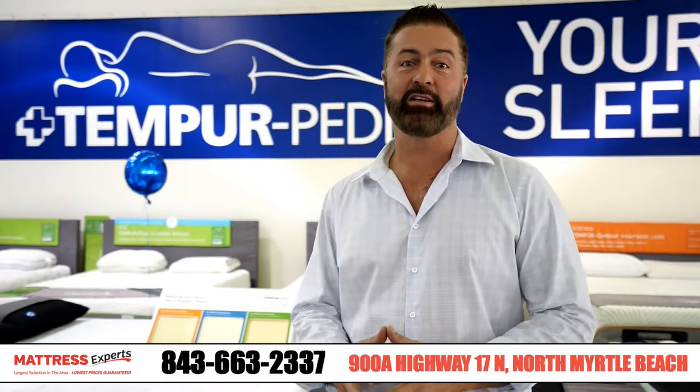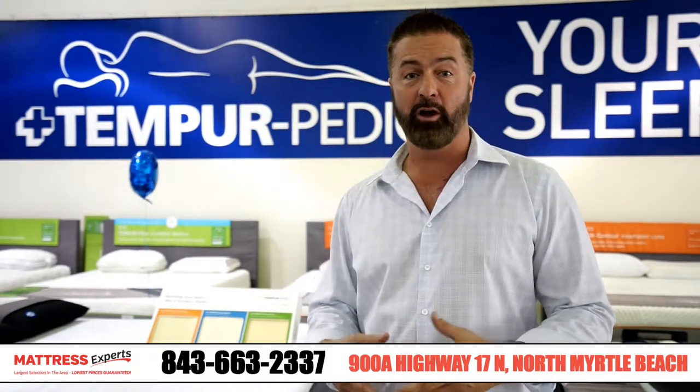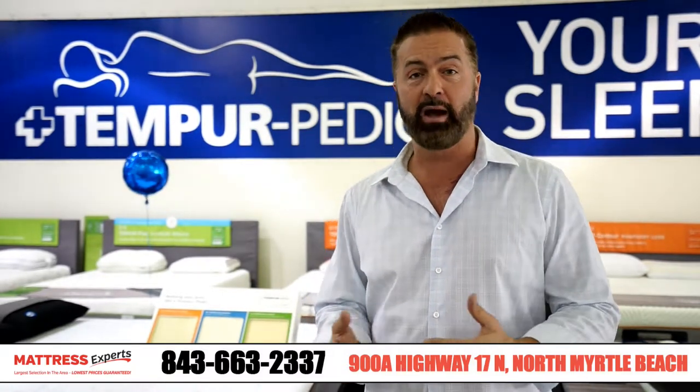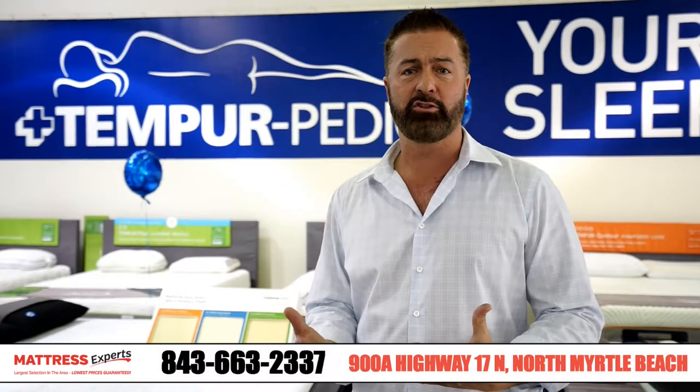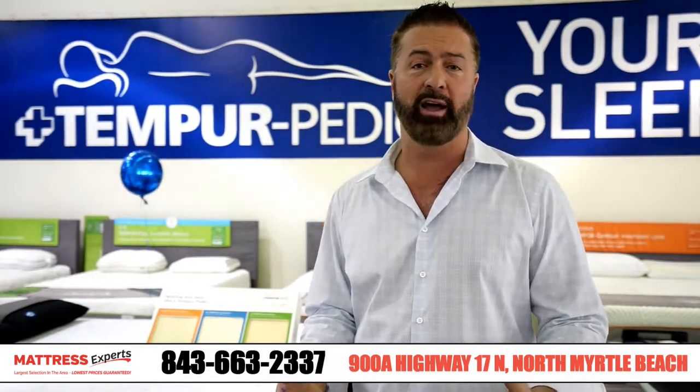The Tempur-Pedic is awesome for many reasons. The main reasons are it provides comfort, support and durability and reduces pressure points that cause tossing and turning. Basically what it does is it cradles your body's contour, keeps your spine straight and makes it so that you don't have to toss and turn at night.